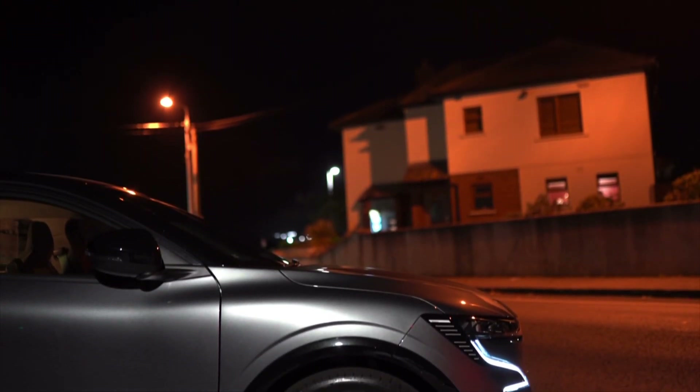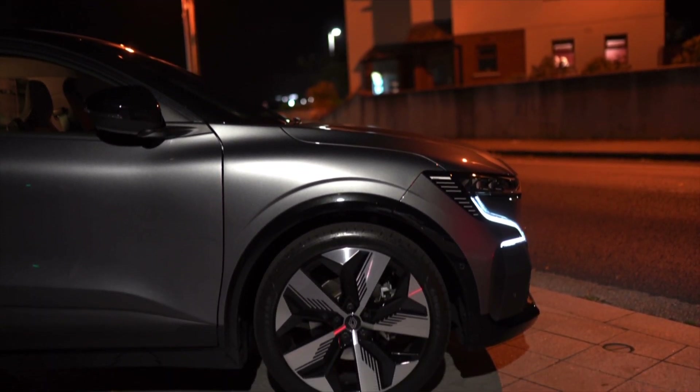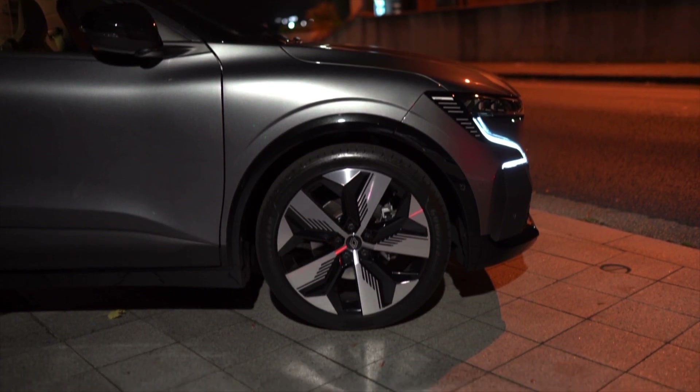Luckily, front and rear parking sensors and a rear-view camera are standard with the Techno trim, while the top-spec Launch Edition adds a 360-degree camera and automatic parking as standard.